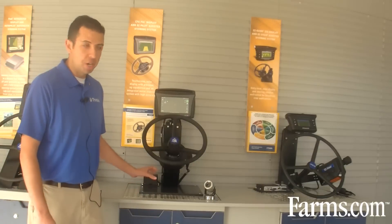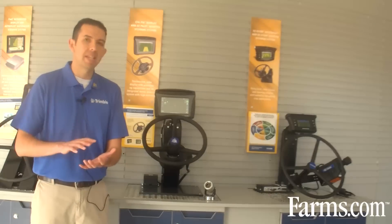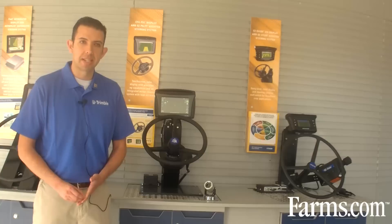EZ-Pilot calibration has an automatic calibration feature. The auto calibration kicks in and calibrates the system for the user, so installation is very easy. Calibration goes through its sequence and gives the customer a very high-performing, reliable steering system.